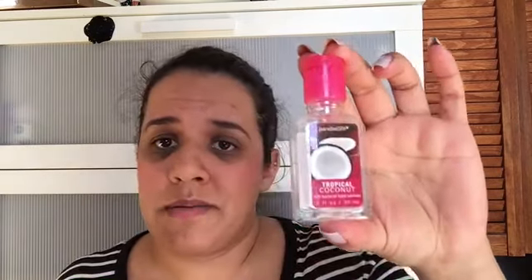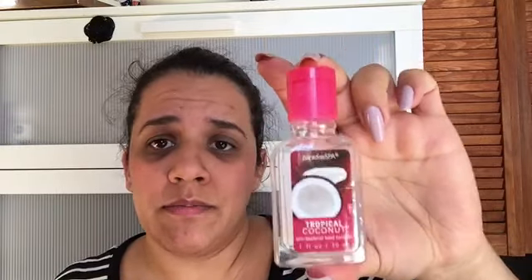A lip balm I got for free from the hospital when I gave blood — all empty, not saving that. Hand sanitizer in Tropical Coconut from Bath and Body Works in the US. It was good but in the end it didn't smell that good anymore. I got it last year in July when I was in Orlando, so that's going.